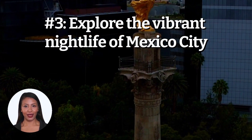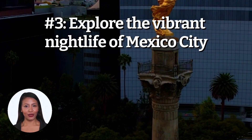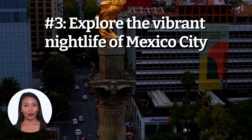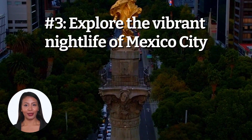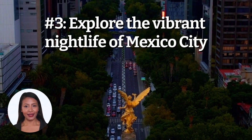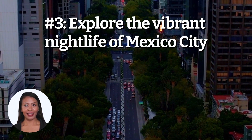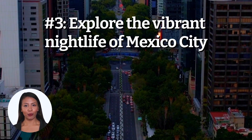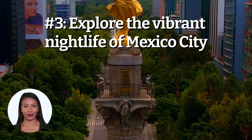One of the most popular areas for nightlife in Mexico City is the Zona Rosa, which is home to a variety of clubs, bars, and restaurants. The Zona Rosa is known for its lively atmosphere and is a popular destination for tourists and locals alike. In addition to the Zona Rosa, there are also several other areas in Mexico City that offer a range of nightlife options, including the historic center, where you'll find a mix of traditional Mexican bars and clubs, and the Condesa neighborhood, which is home to a variety of trendy bars and restaurants. No matter what your preferences are, you'll be able to find something to suit your tastes in Mexico City's vibrant nightlife scene.